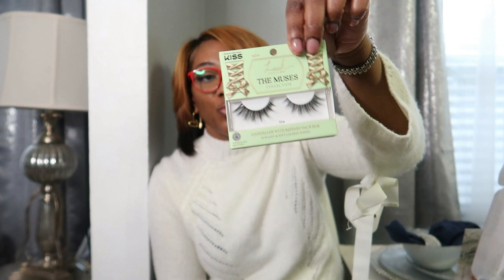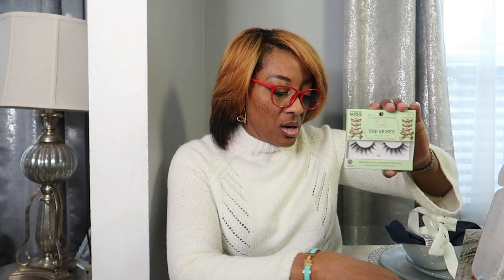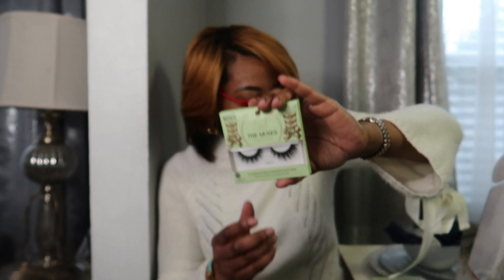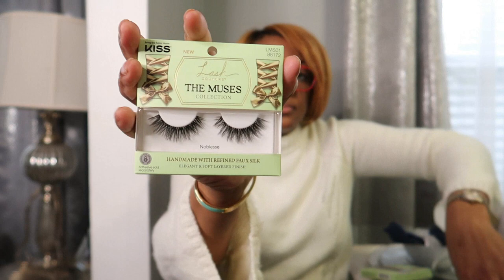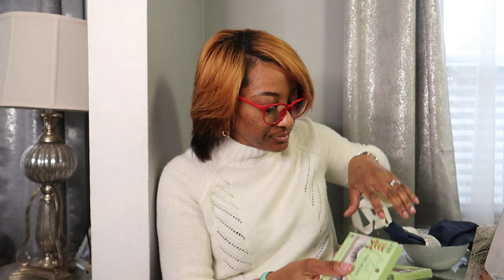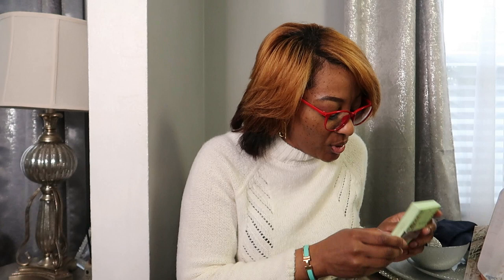Let me show y'all the cute lashes they sent. This first one is LMS05 — there isn't an actual name, just letters and numbers. These are really small ones — I might give these away because my eyes are big. But the other ones I like, especially these right here — these are more up my alley. Aren't they pretty? And there's a cute girl on the back. These are the dramatic ones. They sent me a total of six lashes to try. I'll probably wear all of them except the small ones.